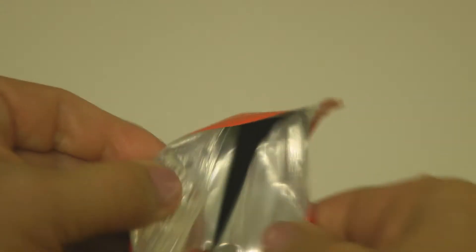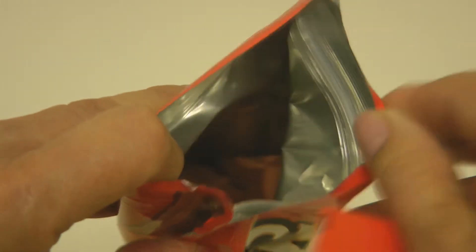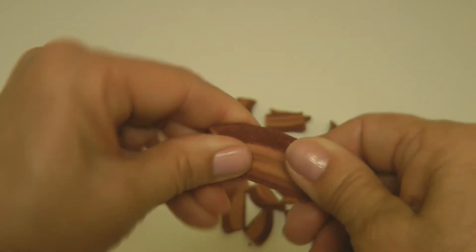You can see it's a Mylar-type heavy duty bag, and it has a zip top so you can easily seal up and keep the remainder of your snacks fresh. This three-ounce package of Gravy Train Wavy Bacon had 23 pieces of dog treat bacon.